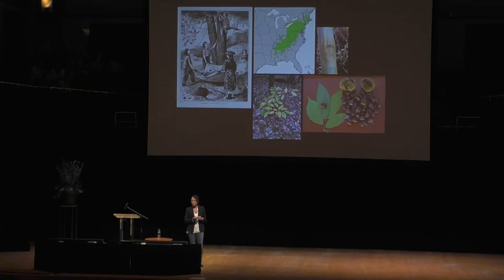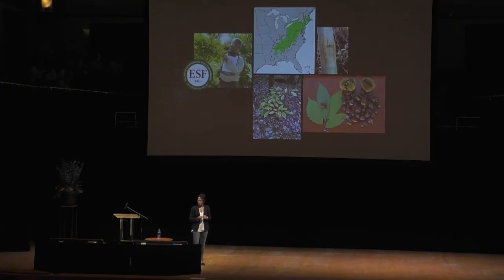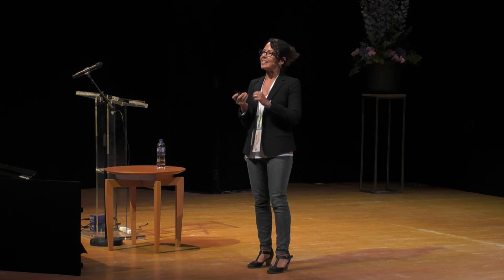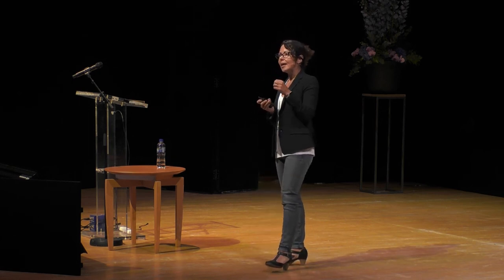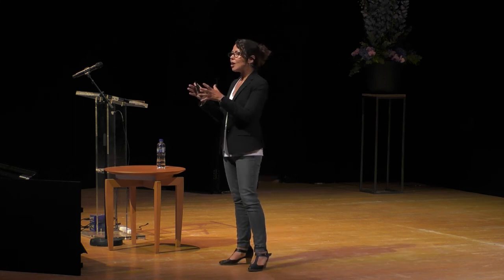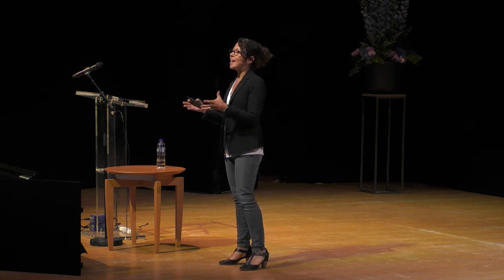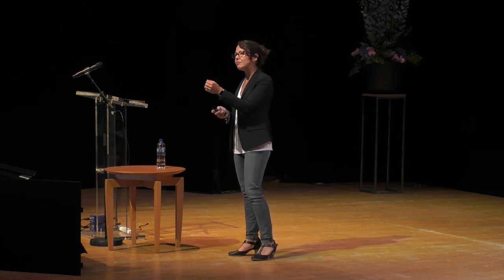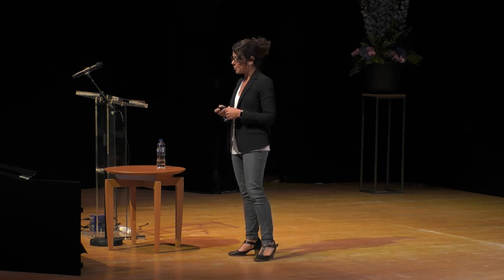Some of those shoots actually produce seeds and berries. There's a team led by Bill Powell from SUNY who have engineered blight resistance into remaining American chestnut trees by taking a gene from wheat that allows the plant to sustain life even in the presence of this fungus, by neutralizing the acid that causes the reduced pH that kills the plant.